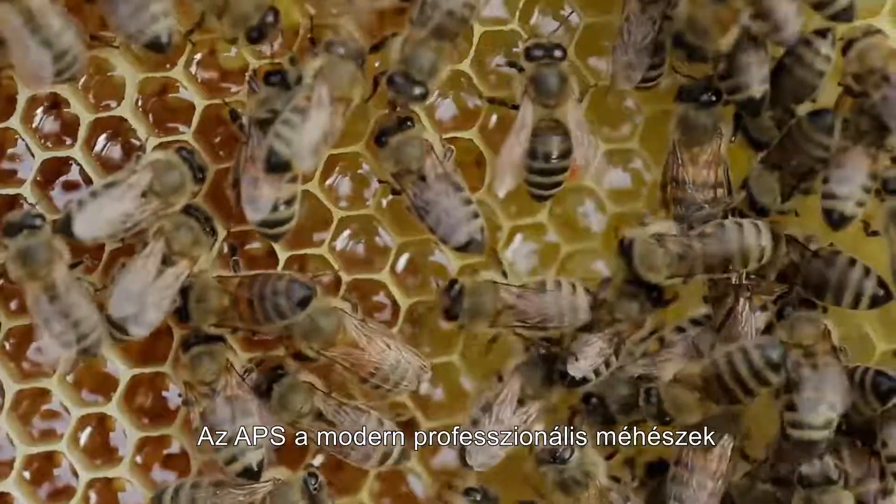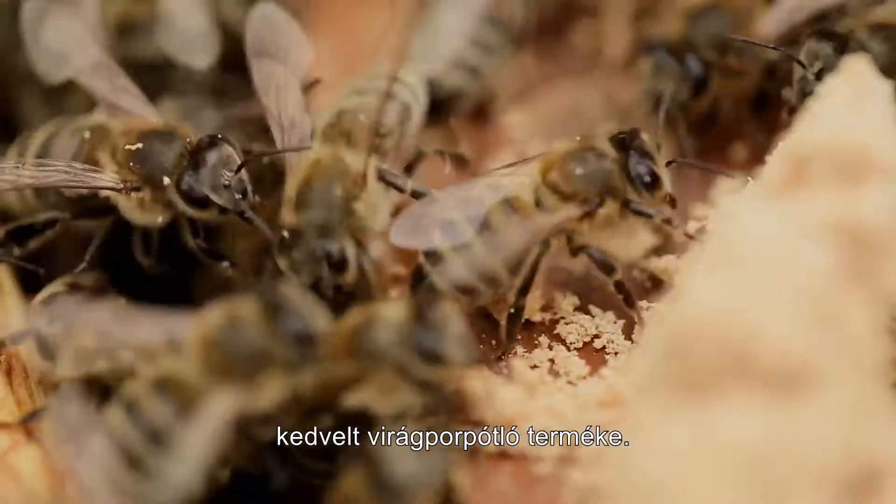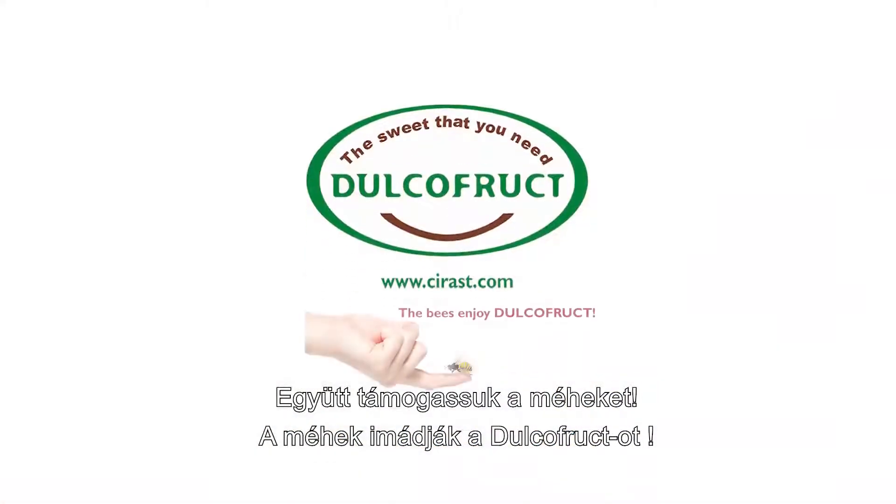Oppie Pollen Substitute is the solution for natural pollen replacement towards a modern, professional beekeeping. Together, we support beekeeping. The bees enjoy Dual Cofruit.